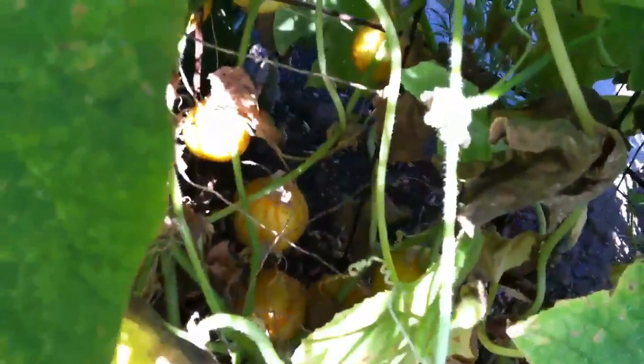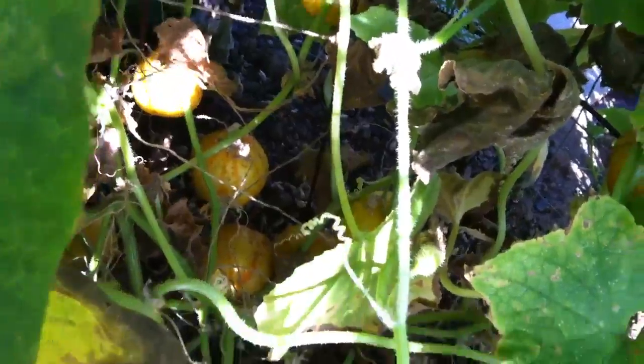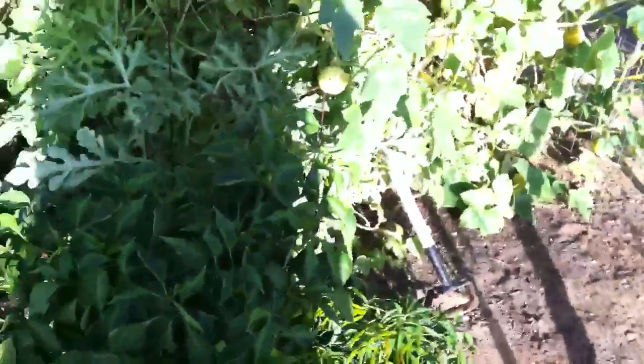The lemon cucumbers just went crazy. You can see there's still a bunch down in there, but they're a little bit too seedy for me. I won't be growing this plant again next year. Probably the majority will be those Japanese ones — I'm going to order the seeds and do those.